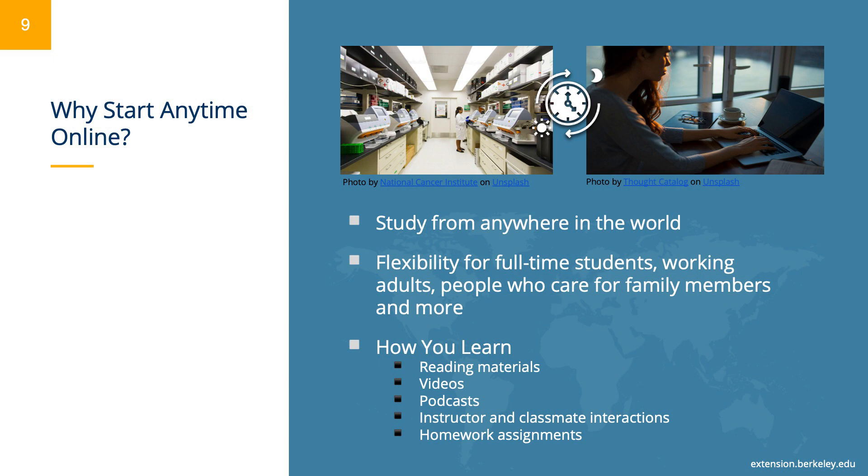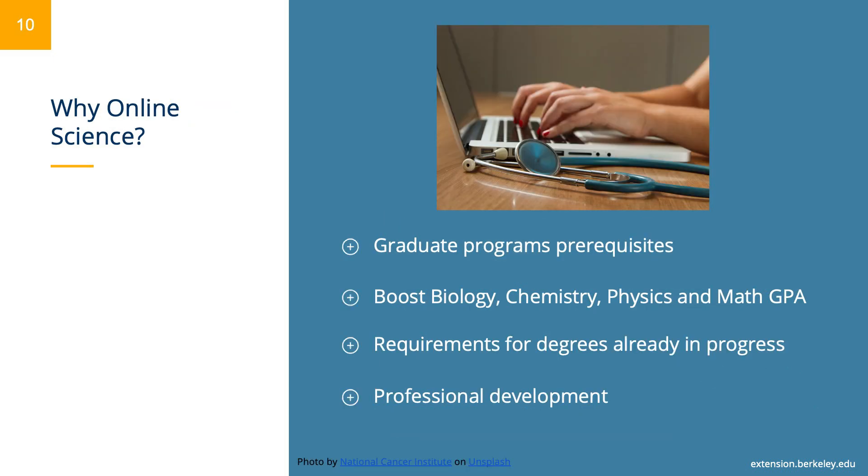Our online courses are delivered through the Canvas Learning Management System. Students work through course material independently and have ample opportunities for interaction with their instructors and other students. Our online science courses are useful as prerequisites for graduate programs and professional school. Some students take online science classes to boost their biology, chemistry, physics, and math GPA. Online science courses are also used to satisfy requirements for degrees already in progress. We even have students interested in professional development and personal enhancement who take our online science courses to explore new and exciting possibilities.